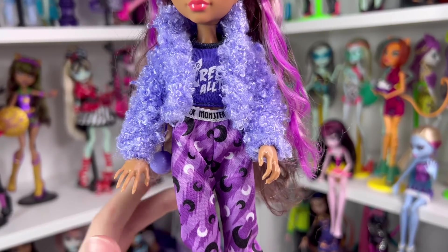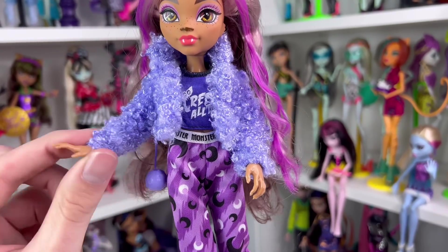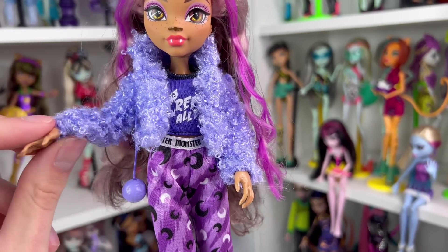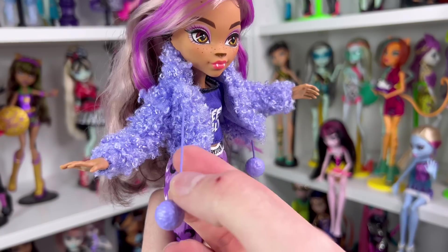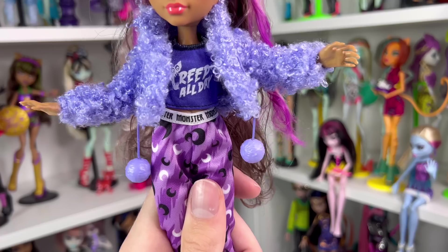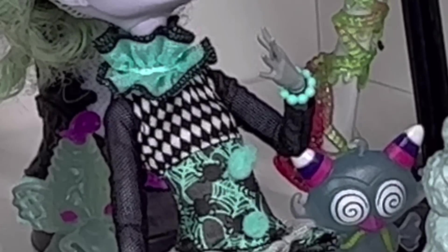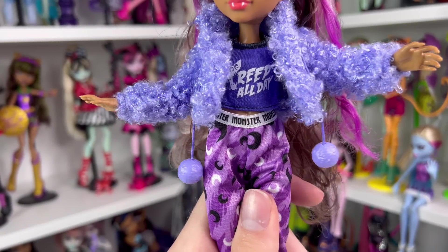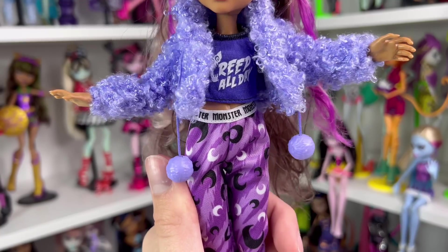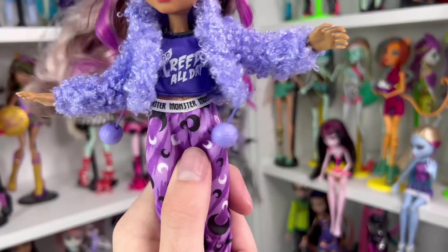Now let's move on to Claudine's pajamas. She's wearing a three-piece pajama set — it seems like all the dolls have that except for Twyla. Claudine is wearing more of a jacket rather than a robe: a really curly, fluffy coat in a pretty periwinkle color with a nice collar. It has little strings holding plastic pom-poms. Some people are upset they're plastic, but I actually prefer it — pom-poms on Mattel dolls, like Freak to Chic Twilight, tend to come off if you're too rough or don't store them properly. I do wish they were flocked plastic for the vibe, but I like that the harder plastic ones can actually swing around with gravity.